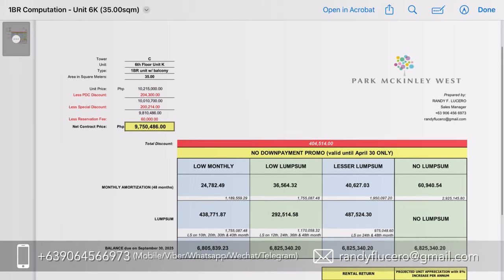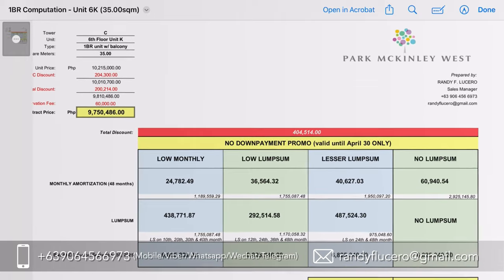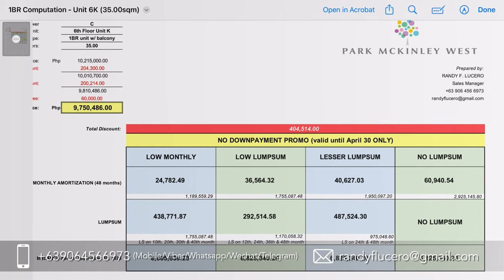Second, flexible payment options. Aside from its lower price, you can also avail more flexible payment options like what we currently offer, which is a no down payment promo plus bigger discounts. With these flexible payment options, it allows you to pay for your unit for 3 to 5 years without any interest, and it also helps you manage your finances.